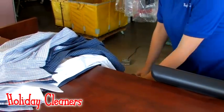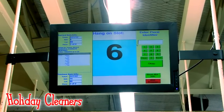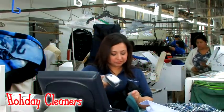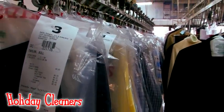By digitally tagging your clothing, the computer will also keep a record of how many items you dropped off, grouping them all together to make sure there's nothing missing when you return to pick up your order. Thanks to the Digital ID system, Holiday Cleaners has found a quicker, more accurate and gentler way to keep your wardrobe looking just as nice as the day you bought it.